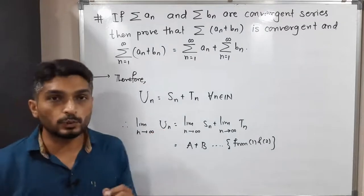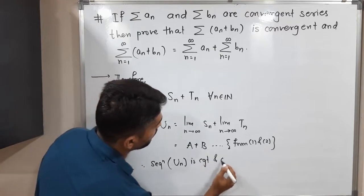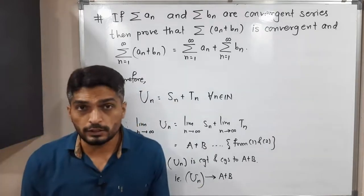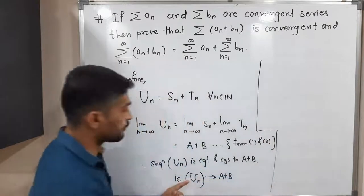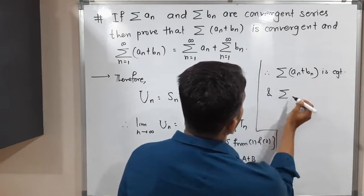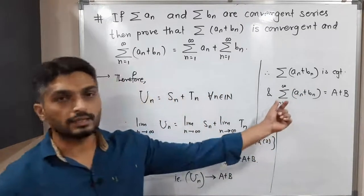Therefore the sequence Uₙ is convergent and converges to A + B, i.e., Uₙ tends to A + B. Since the sequence of partial sums is convergent, the corresponding series is also convergent and converges to the same point. Therefore Σ(aₙ + bₙ) is convergent and converges to A + B, meaning Σ(aₙ + bₙ) = A + B.